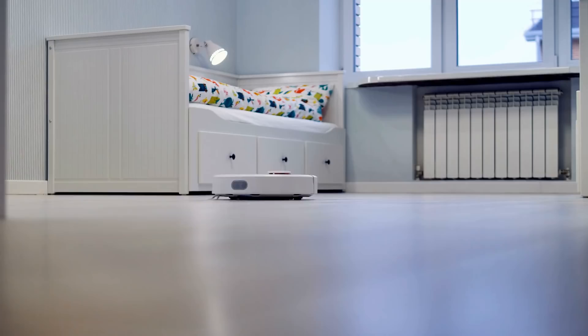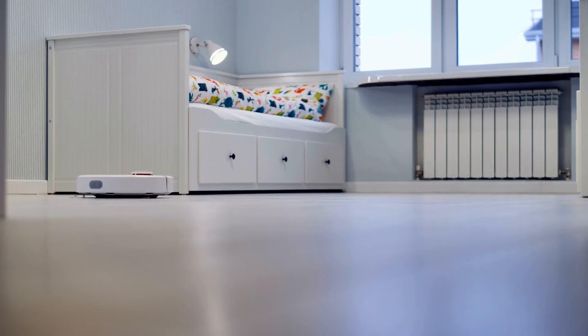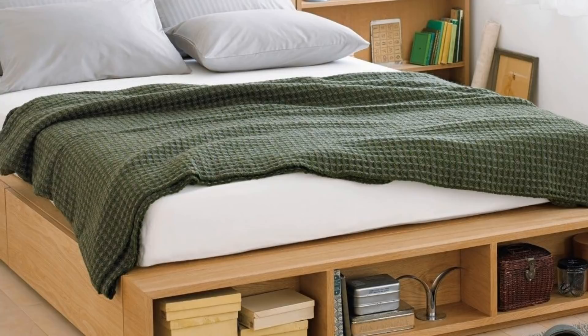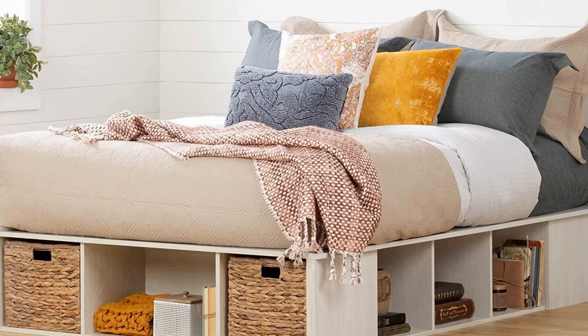12. A storage bed is somewhat of an all-in-one piece of furniture. You can sleep on it, lounge on it, and use it to keep all of your things. If you can find one with multiple drawers, you can easily compartmentalize your belongings and won't even need to have side tables. Storage beds are easily the one piece of furniture that looks straightforward but secretly serves almost every purpose imaginable.